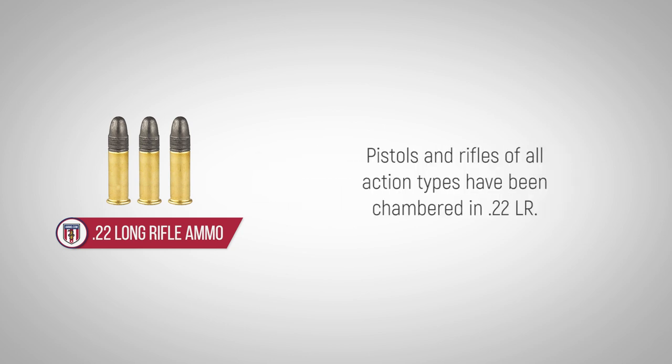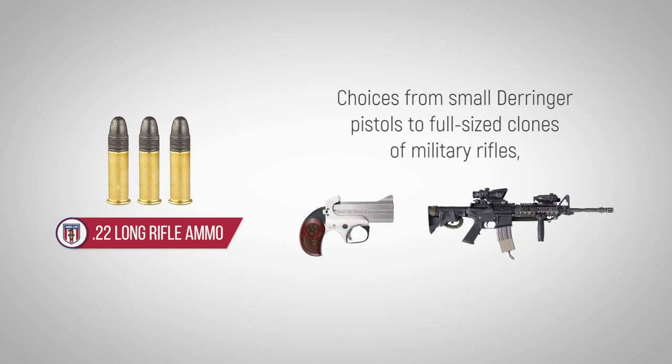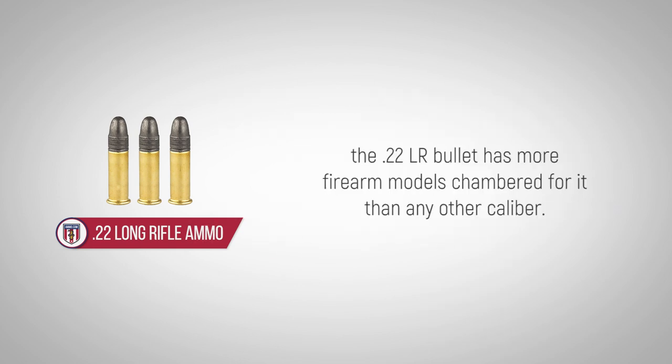Pistols and rifles of all action types have been chambered in .22LR. From small derringer pistols to full-size clones of military rifles, the .22LR bullet has more firearm models chambered for it than any other caliber.